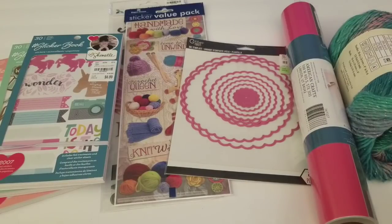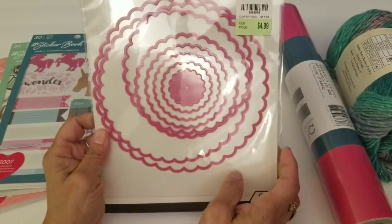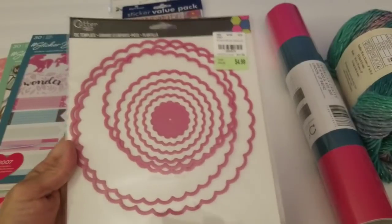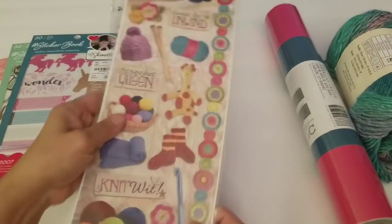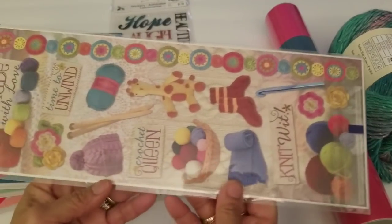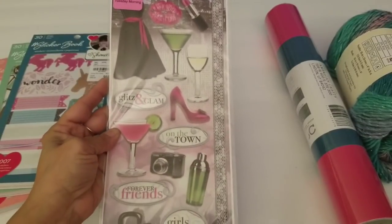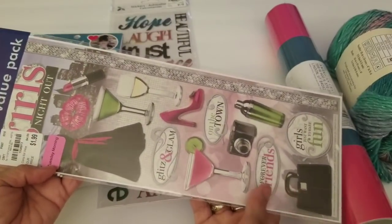So here I have my haul from Tuesday Morning. First I'm going to start with this — it's an eight-piece die set and it was $4.99. They're just different circles, kind of scallopy circles in different sizes. I thought that was a really good price for $4.99, so I picked that up. And I found some stickers — 'Handmade with Love,' 'Time to Unwind' — all just knitting and crocheting related stickers, which is of course what I do. And on the other side it has Glam and Glitz, Forever Friends, and just different stickers. I thought this was really cute, so I picked that pack up.